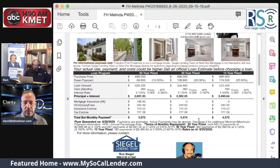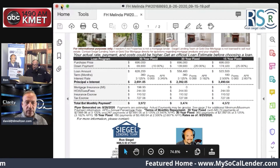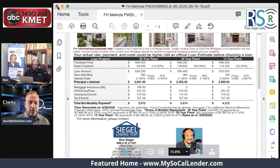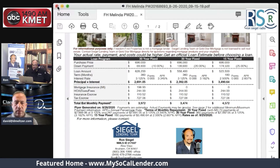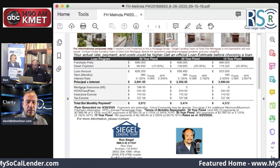And to keep the compliance people happy, my NMLS is 217037. That's the featured home segment, again brought to you by the area-trusted real estate professionals of Ron Segal Radio. MySoCalLender.com.